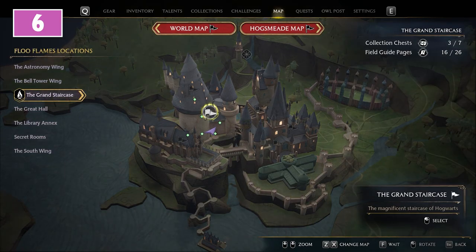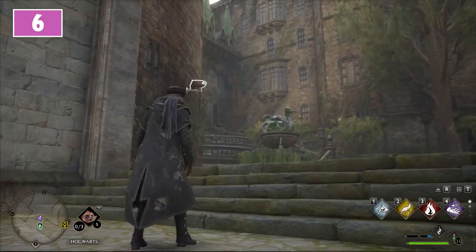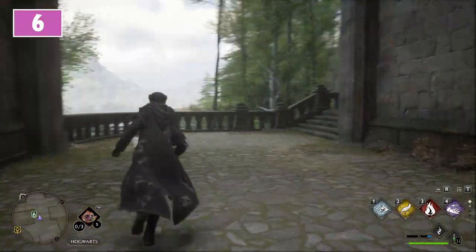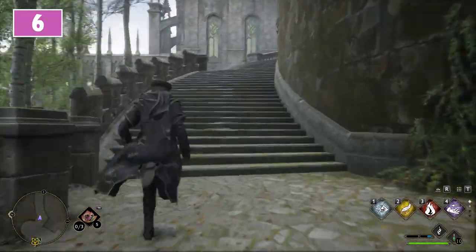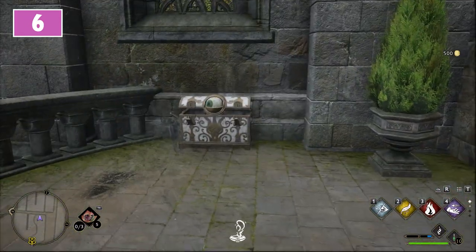For the sixth, it is time to check the Grand Staircase. Use the Courtyard Floo Flame. Now turn around and use the staircase you will notice to the right. All the way at the end of this passage in front of a window you will find the sixth chest to loot.